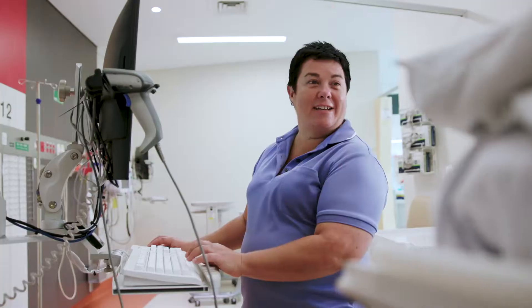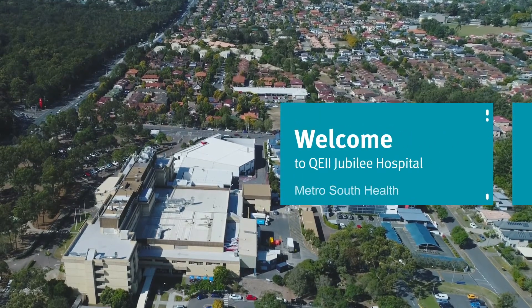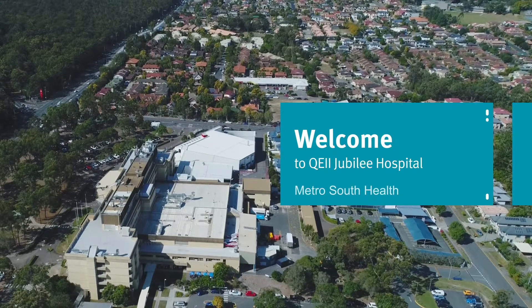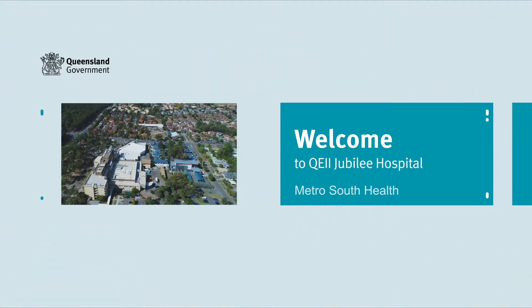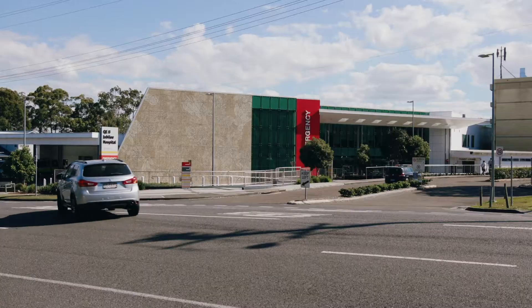Queen Elizabeth II Jubilee Hospital, otherwise known as QE2 Jubilee Hospital, is a medium-sized metropolitan health centre. The hospital provides a range of inpatient and outpatient services for adults and has a 24-hour emergency department.